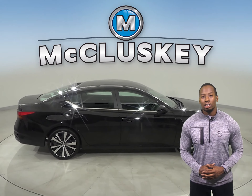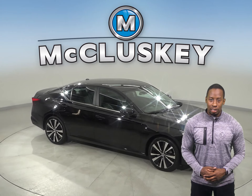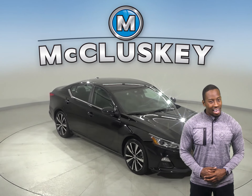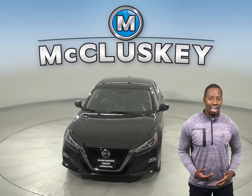Come on down today and check out this Altima with our free 48-hour test drive. It's passed our 172-point inspection and is ready to hit the road. Once you buy it, we can cover it with our free lifetime warranty.